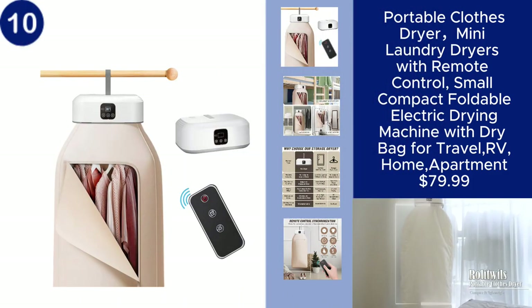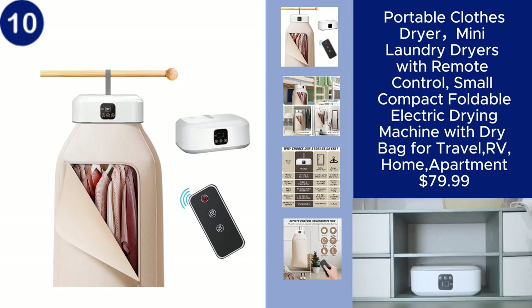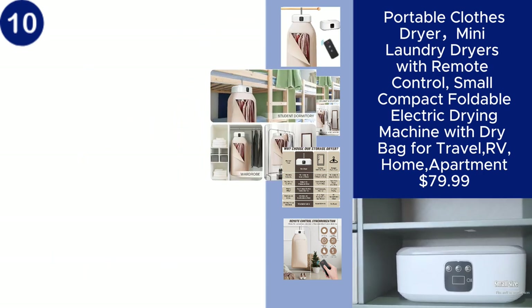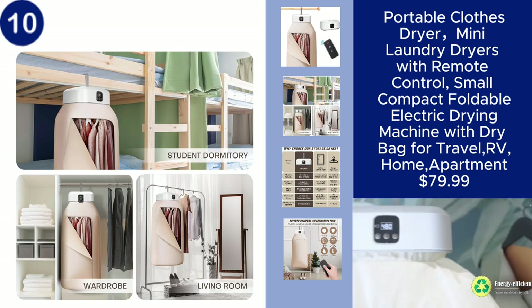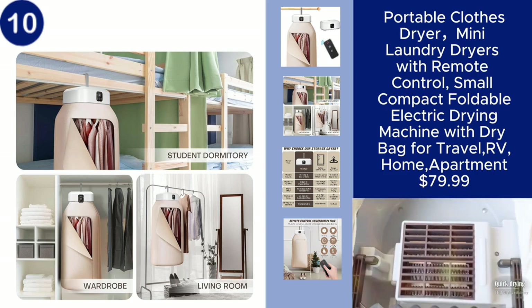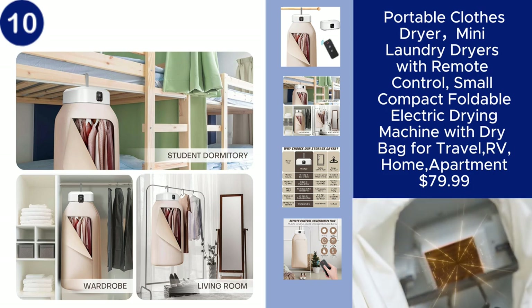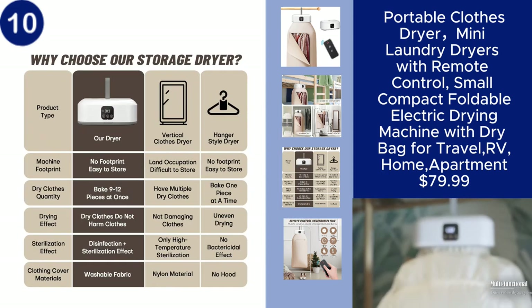The portable clothes dryer is a compact and convenient solution for drying clothes anywhere, whether you're at home, traveling, or living in a small apartment. This mini-laundry dryer features a foldable design and comes with a dry bag, making it easy to store and transport. The included remote control allows for easy operation,